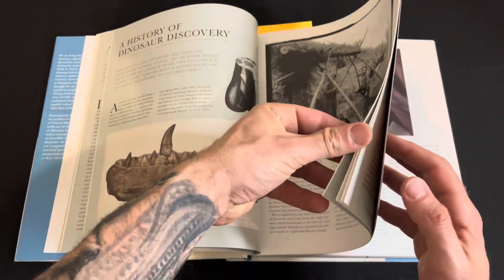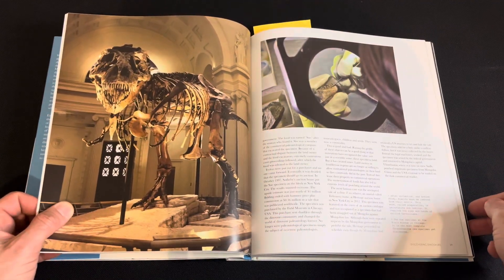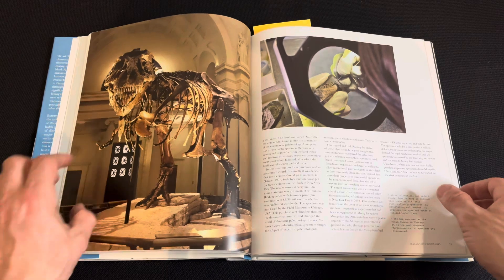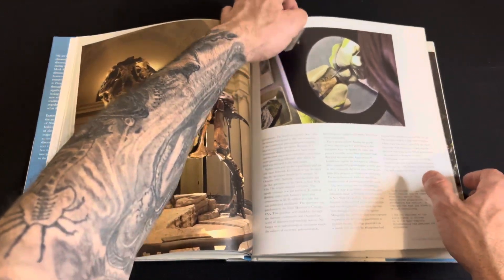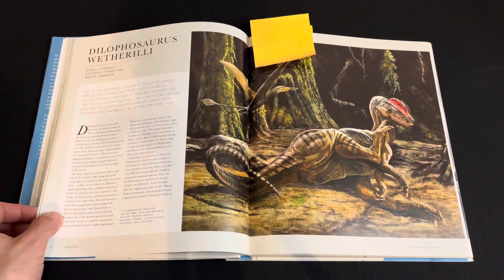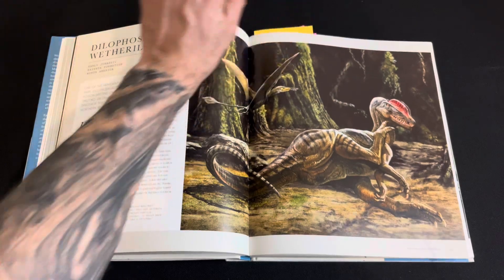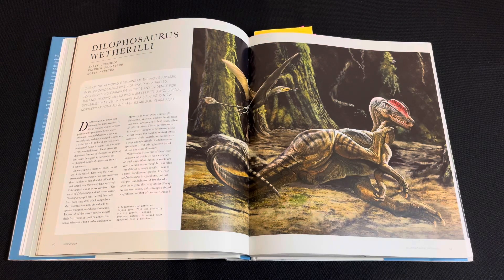So I'll go through — is that Sue? Yep, and that's Sue there. The book talks about different groups, different eras, and also specific species as well. And it's a really nice piece there of the Life Thesaurus. Kind of looks like it's just waking up from a nap and scratching itself.